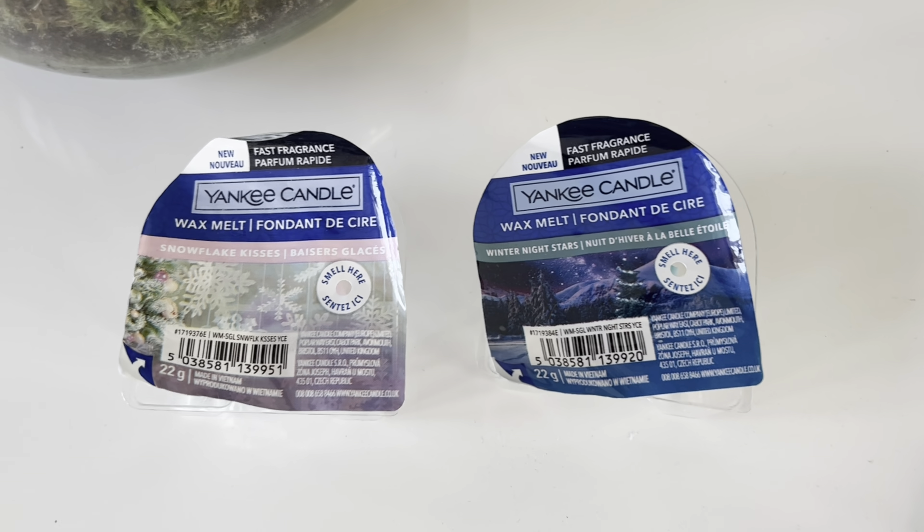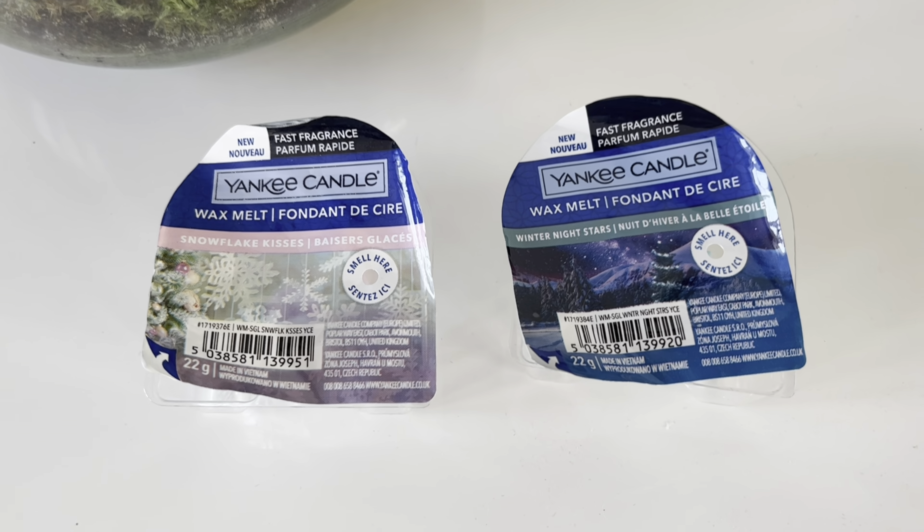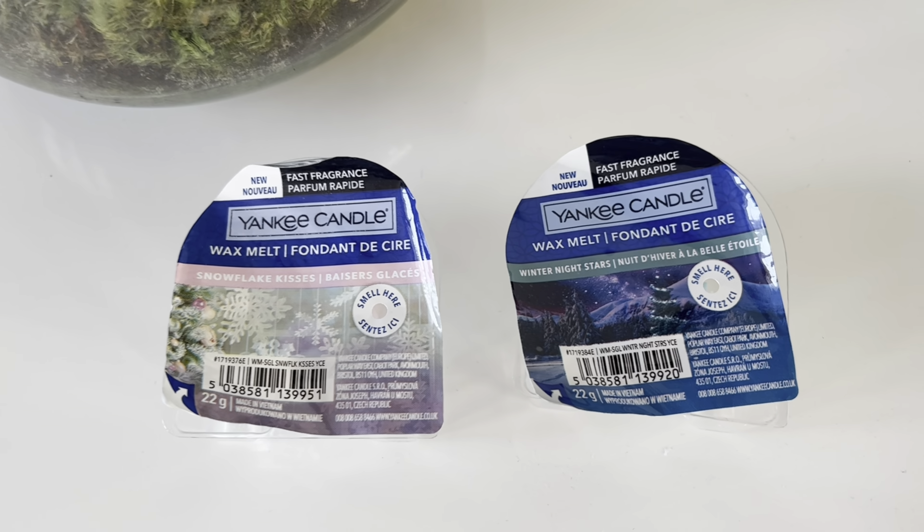Hey everyone and welcome back to another Jazzy Wicks Candle Review. Today I'm reviewing the first two of five UK Christmas Yankee Candle scents.